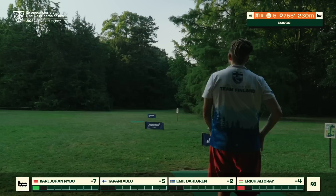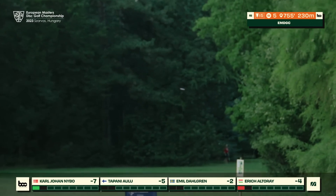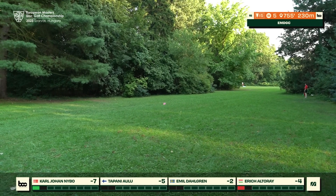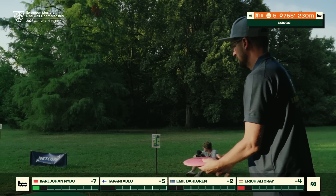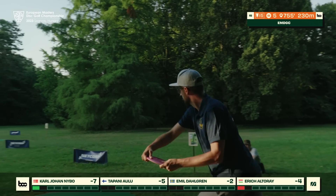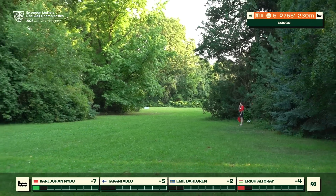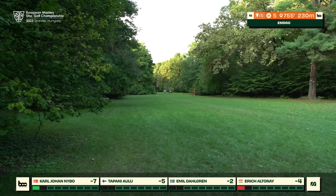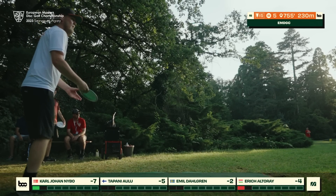Another great chance to end strong and pick up another birdie. Tapani relying once again on the forehand for that left-to-right shape — really nice shot, great progress, very safe the whole way, hitting the tunnel quite purely, perfect position. Emil takes quite an aggressive line, touching some branches, fading back just slightly to the left side, but that's still birdie position — nothing wrong with that at all.